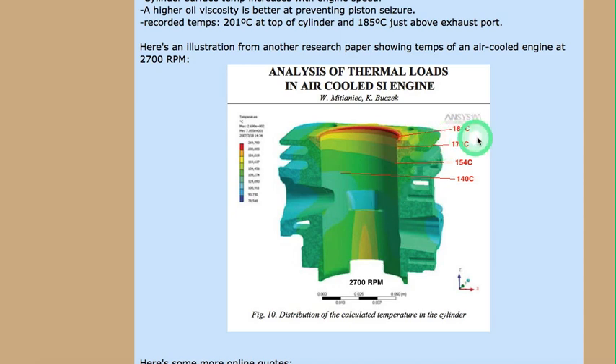This here shows how the upper cylinder temperature is hotter than the lower, which you'd expect because the higher parts are exposed to more heat than the lower areas.